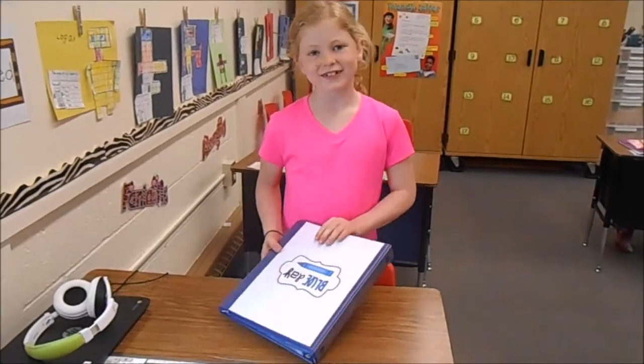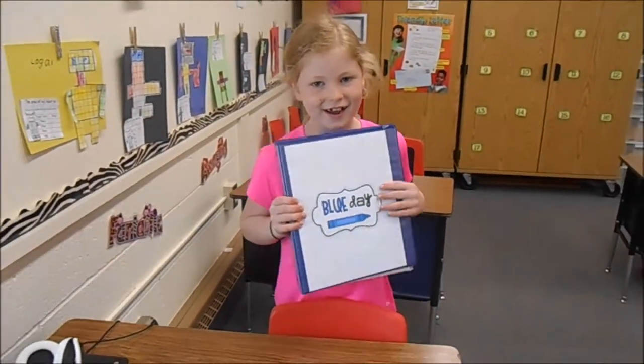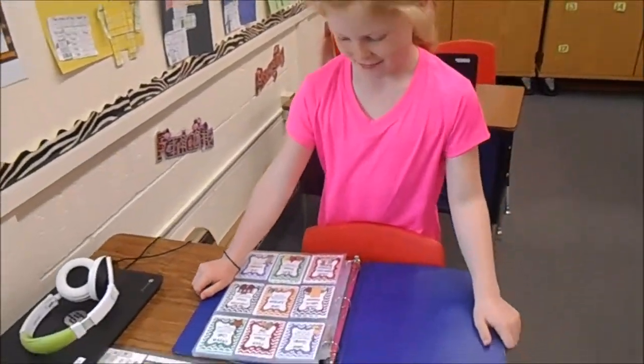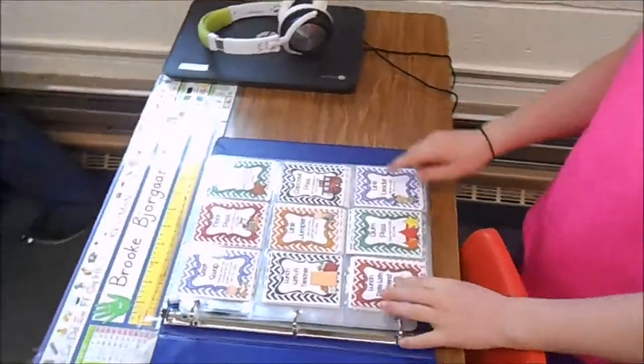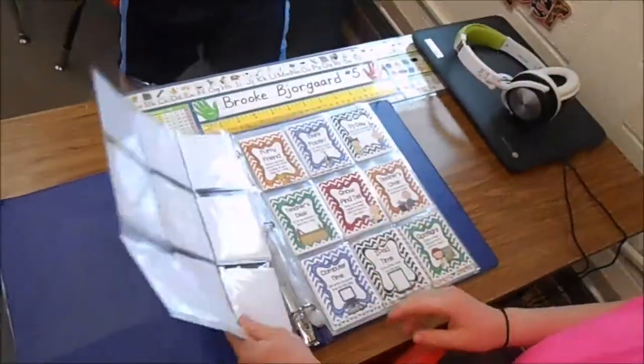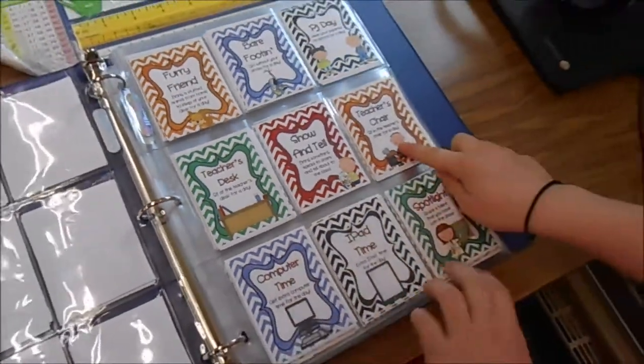If you get a blue day at the end of the day, you get to pick out of the blue day folder. My three favorite rewards are a gum pass, teacher's desk, and teacher's chair.